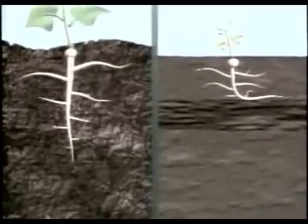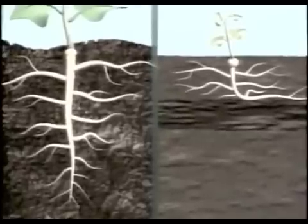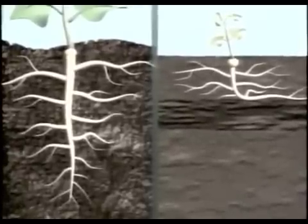While the animation shown here emphasizes the action of the airway shatter tine, your results may vary depending on your soil type, moisture content, and degree of compaction.